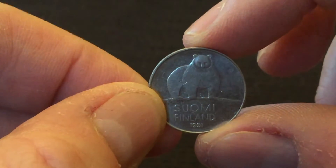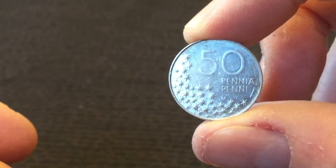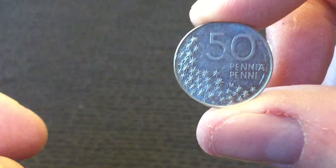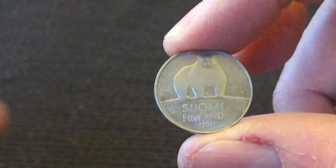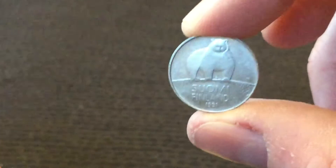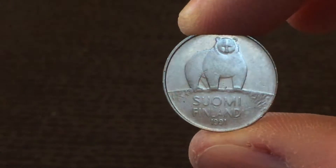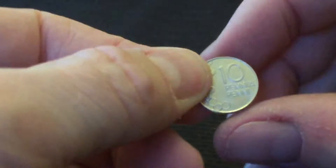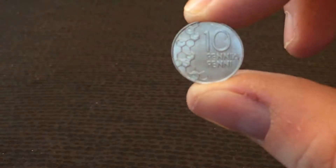What I presume is a polar bear — 50 Penni. Again, a new one for me, I think. 1991. Quite nice. And 10 Penni from Finland.